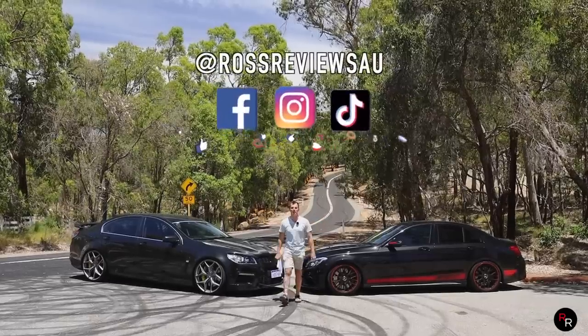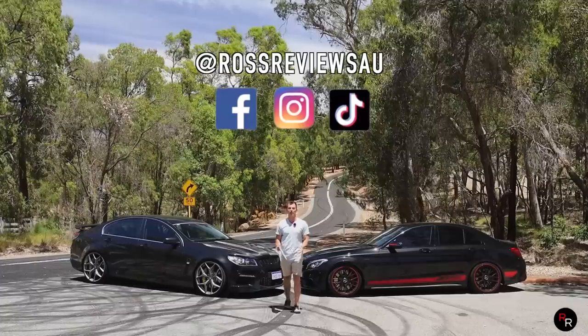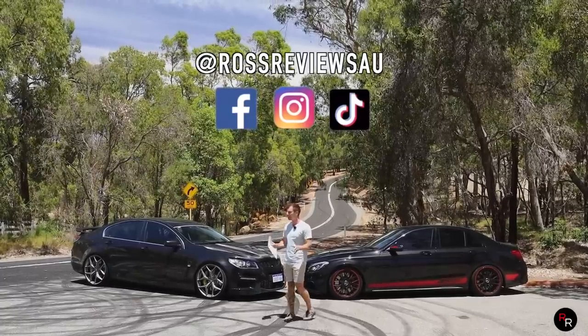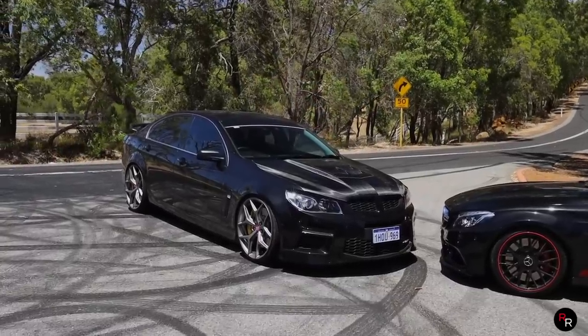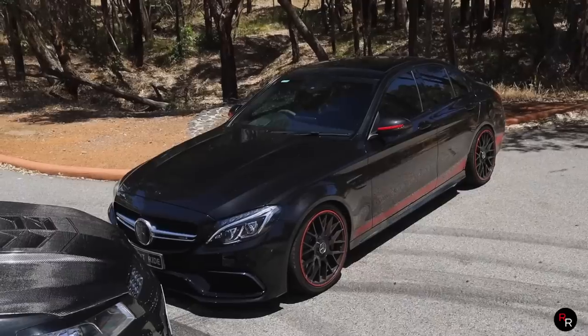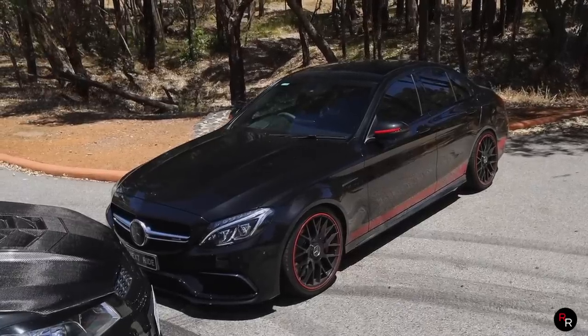G'day everybody, welcome back to the channel. Today we've got something pretty insane because on my right we've got a HSV GTS LSA, and over here on the left we have got a C63S AMG.